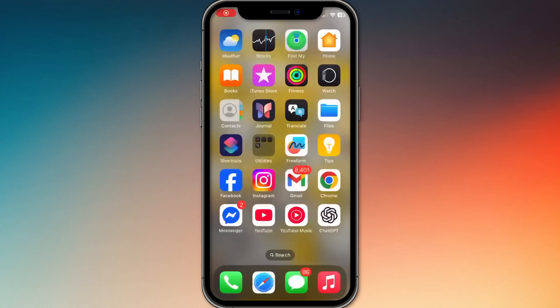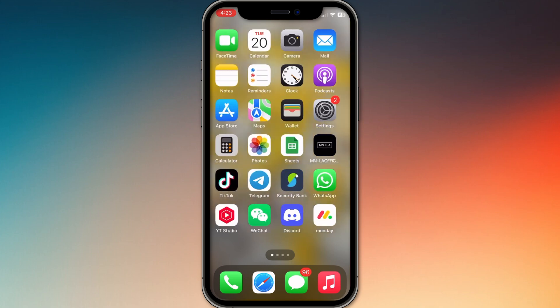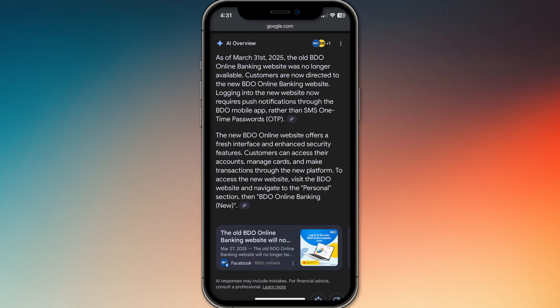How to switch to the new BDO online app from an existing BDO online banking account. I'm going to tell you how to switch to the new BDO online app if you're still using the old one. As of March 31, 2025, the old BDO online banking app and website are no longer available.